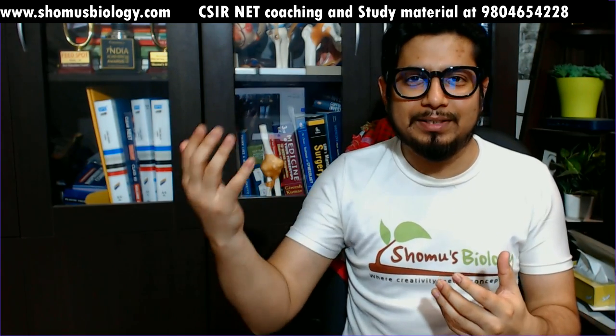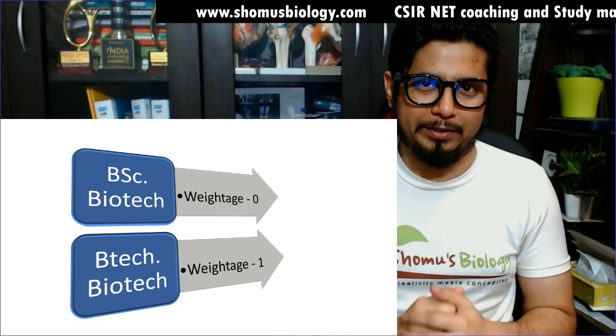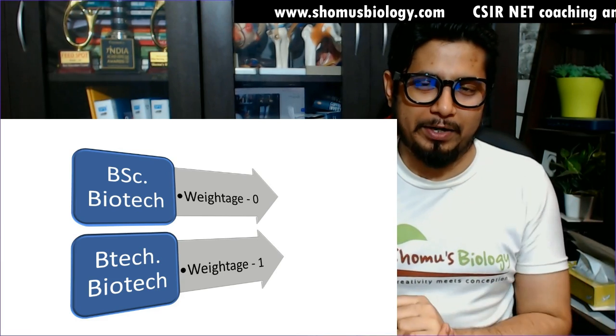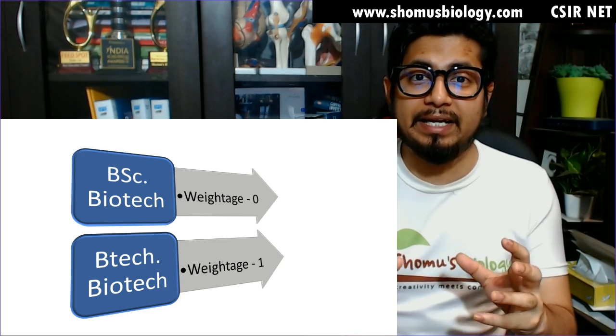In reality, the general stream of BSc-MSc Biotechnology takes more time compared to B.Tech Biotechnology. So in this comparison of timing and weightage, B.Tech Biotechnology wins. B.Tech Biotechnology gets one point and BSc Biotechnology gets zero points. Now let's move to the second segment, which is regarding the amount of money you invest.